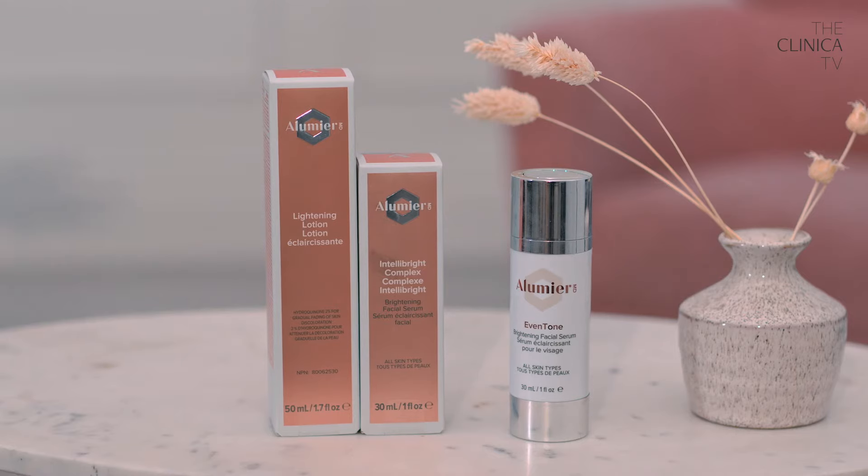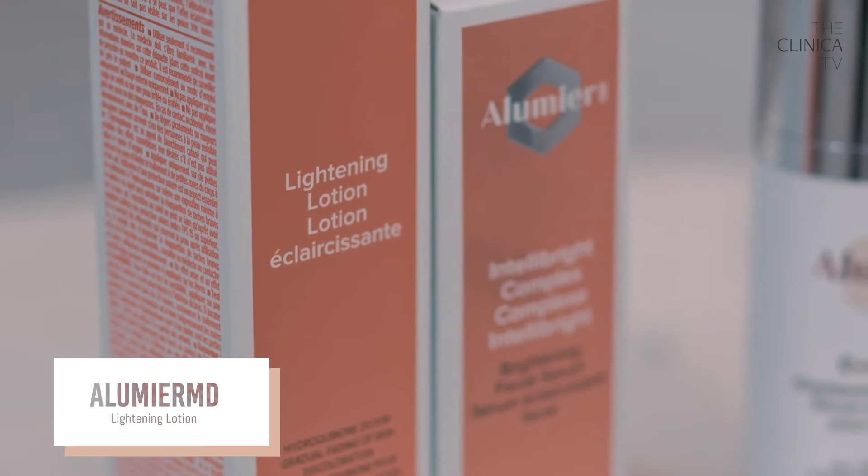Pigmentation is a serious concern. So there's three here — what's the difference between the three? The main thing is it's all about how quick you want to see results. So the golden standard for somebody with pigmentation or something like melasma, we want to start them on lightening lotion.